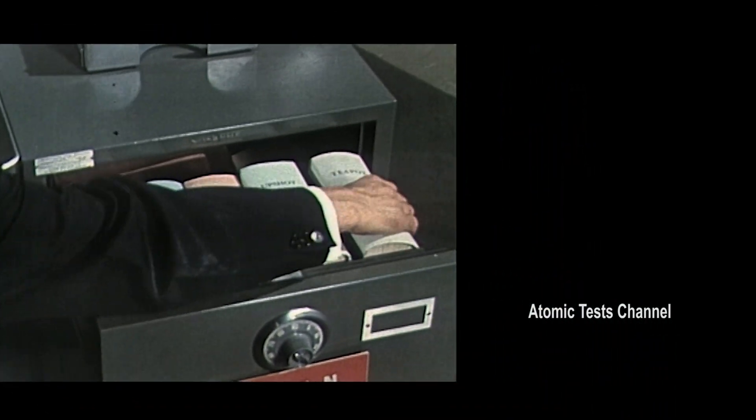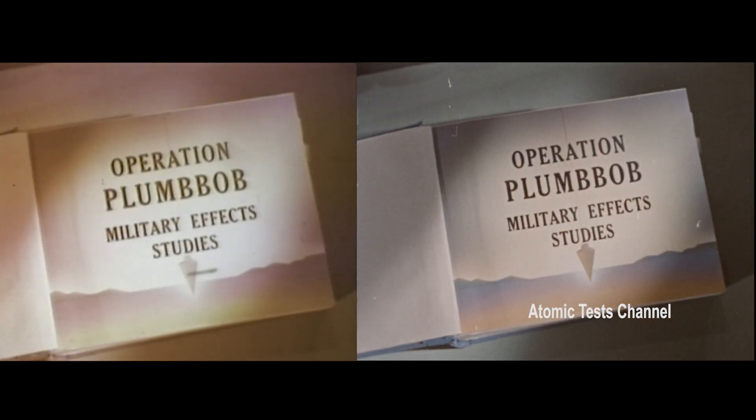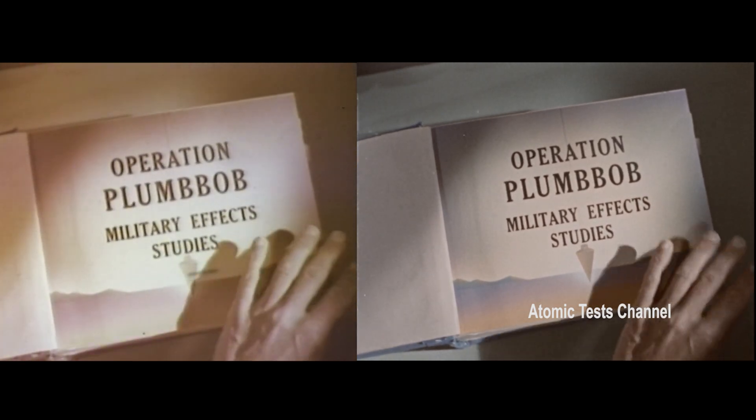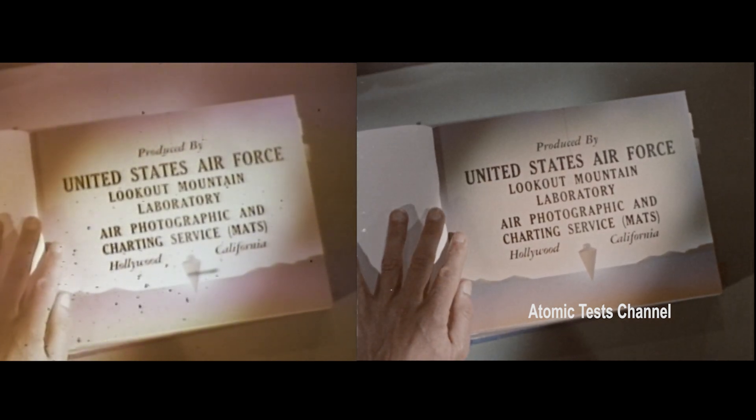Among the series of nuclear weapons films declassified by DOE in 1997, there was one titled Operation Plumbob Military Effects Studies. We found the unedited color version and found some pre-edited footage, but unfortunately the color version has no audio track.